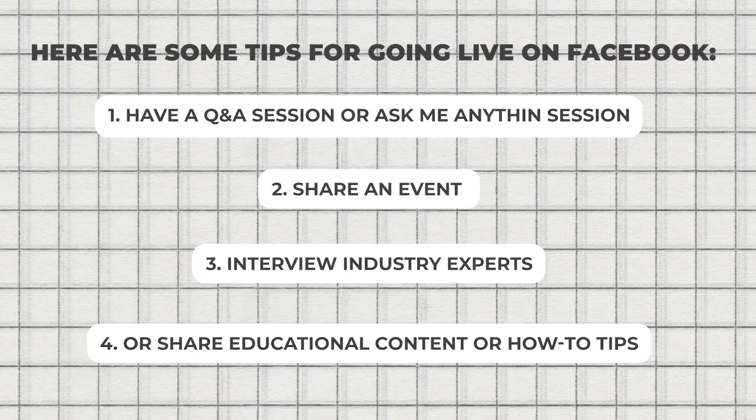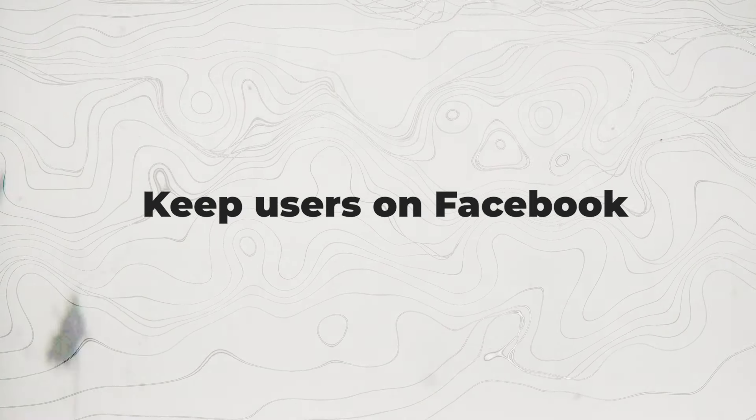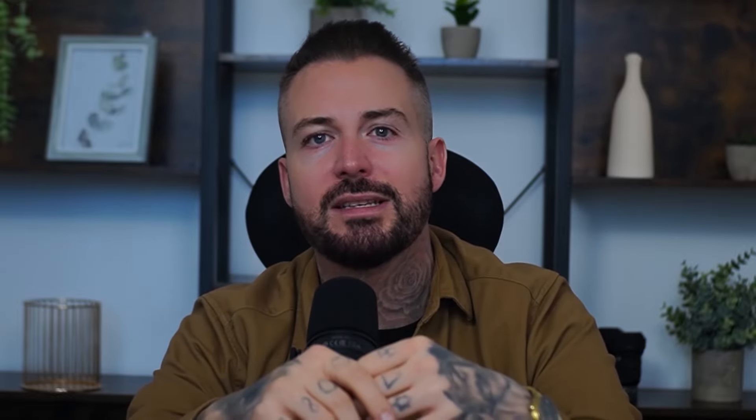Here are some great tips for going live on Facebook: have a Q&A session or Ask Me Anything session, share an event, interview industry experts, or share educational content and how-to tips.